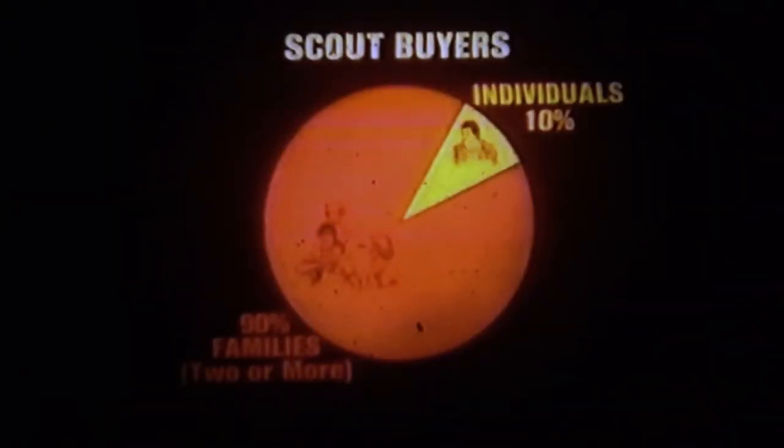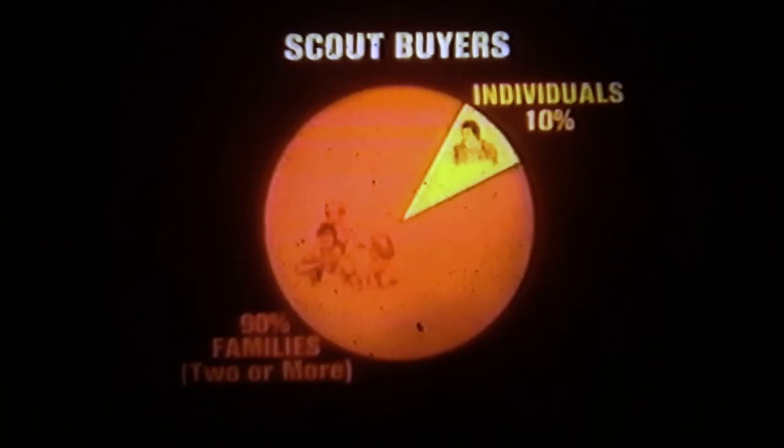Today, salespeople must look beyond the traditional off-road 4x4 markets. Sure, the hunters, campers, and fishermen will continue to purchase Scouts and similar 4x4s — but according to the latest research, most people who purchase Scout vehicles will do so for practical reasons. Studies show that 90% of the sales will be to a family of two or more.